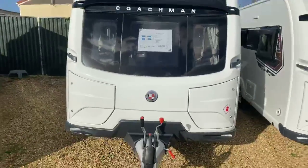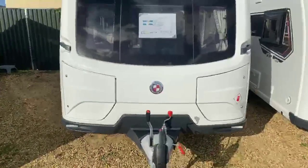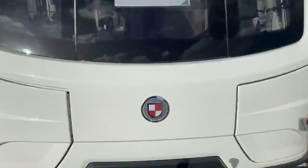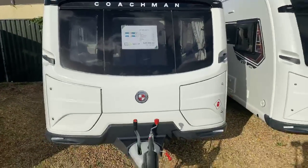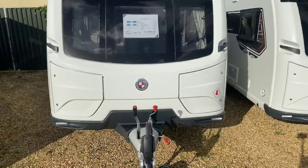There's been a bit of a rebrand for Coachman in 2021 with this wonderful new badge and new logo located at the front here. You've got two side locker boxes, with space for two 6kg bottles on the right-hand side.